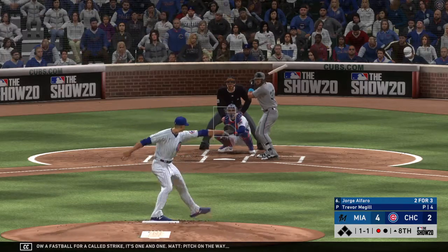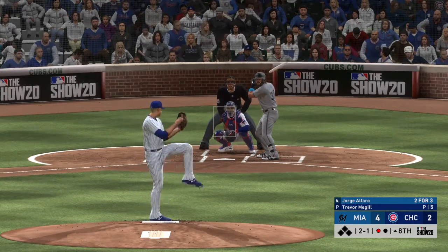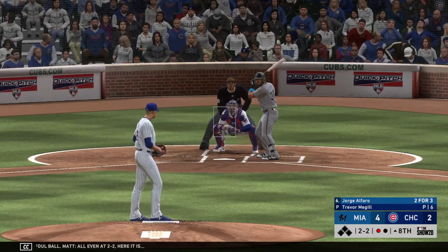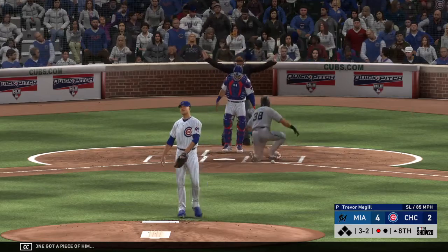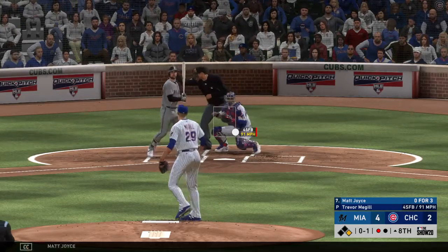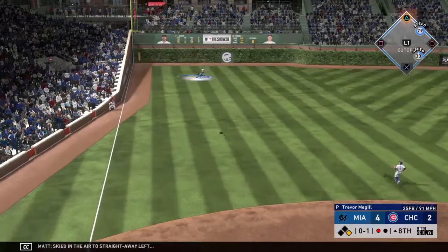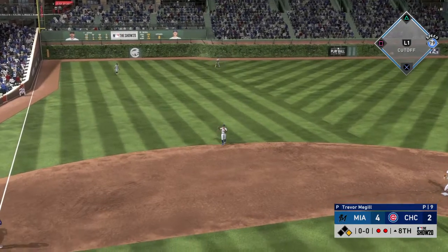Pitch on the way — skied down the left field line, and this will wind up a foul ball. All even at two and two. And that one got a piece of him. Standing in, Matt Joyce — it was a fly out for him in his last trip. No balls and a strike to start. Skied in the air to straight away left — Schwarber is there to put it away, and the runner will be forced to retreat back to first.